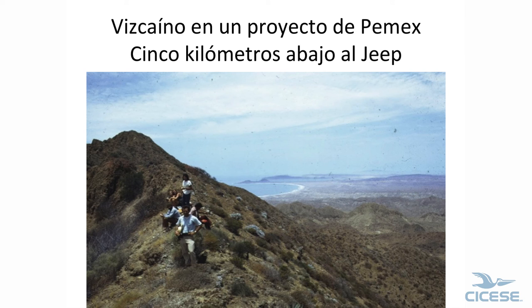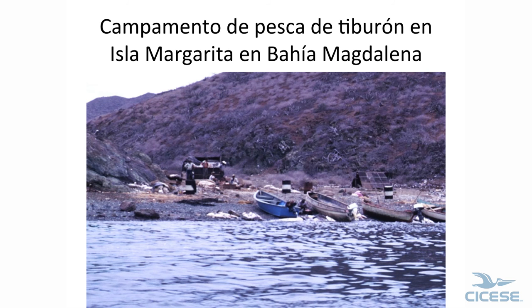Here's Gordon — this is part of our project. Our Jeep is out there somewhere three miles away, and we went down that side and came back up. This is Bahía Tortugas over here. Shark camps — we loved shark camps. We'd go in there mid-afternoon, bring some peaches or fruit, and they'd provide the shark and tortillas. Fresh shark is really good.